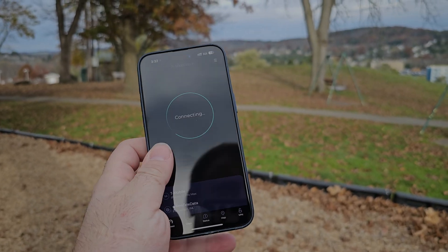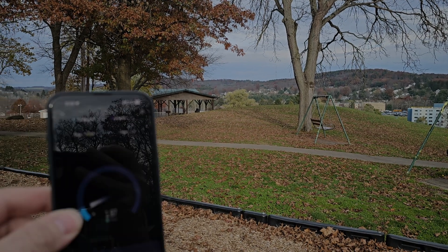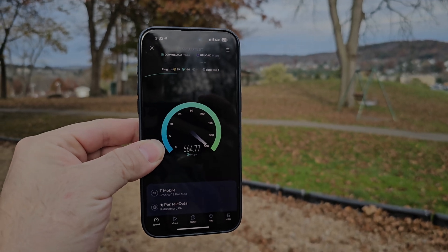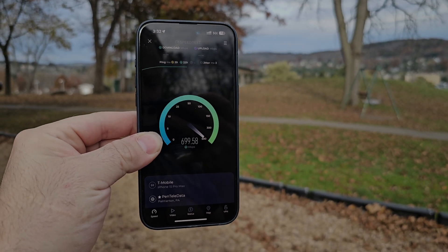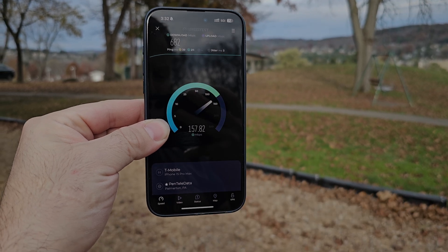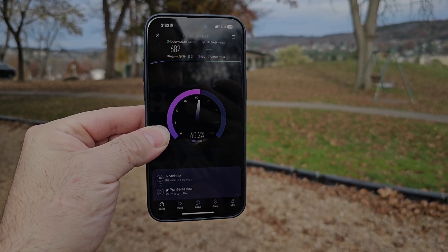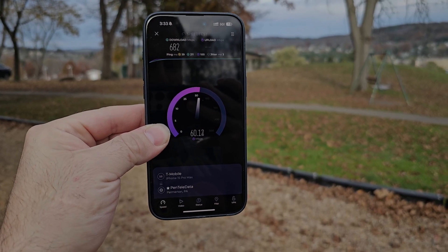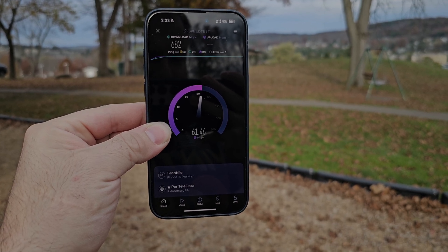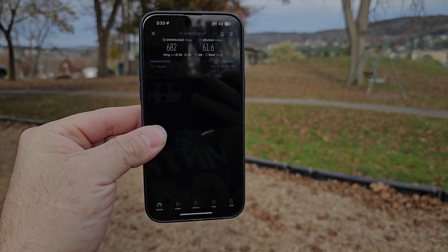We've switched over to T-Mobile. Again, transmitters are right up on that FM tower back there. It does not appear that the site has been upgraded to gig backhaul yet, so we're going to top out right around 700 down — just below it. 39 millisecond ping, very good. 211 loaded for the download, and almost around 100 for the up. Jitter at three milliseconds — phenomenal results from T-Mobile as always.